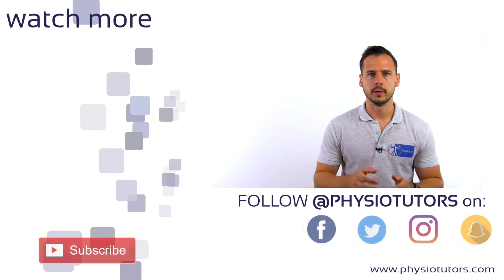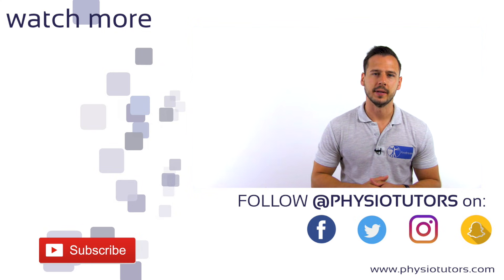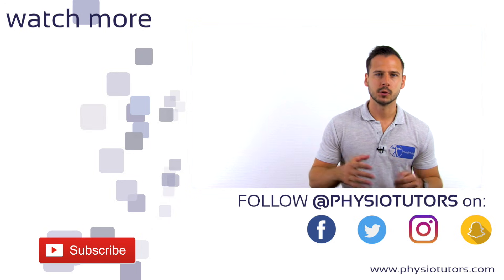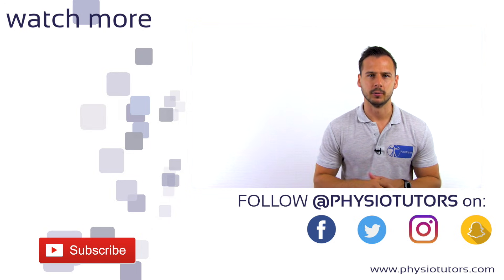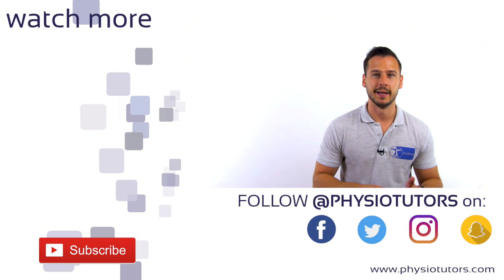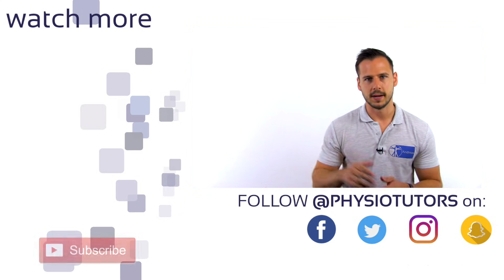You can watch our video on the Dix-Hallpike test by clicking on the thumbnail on the left. If you want more videos like this one, make sure to subscribe to our channel and leave a comment down below — it helps with the algorithm. We also have an assessment ebook, mobile app, and online course available in the video description right below the like button. This was Andreas for Physiotutors. I'll see you in another video. Bye.